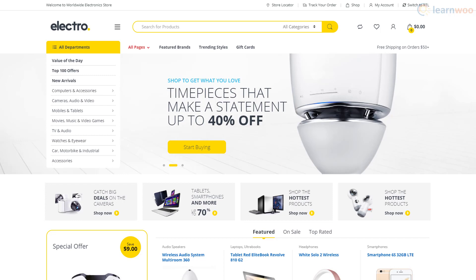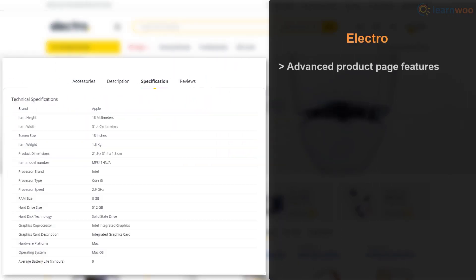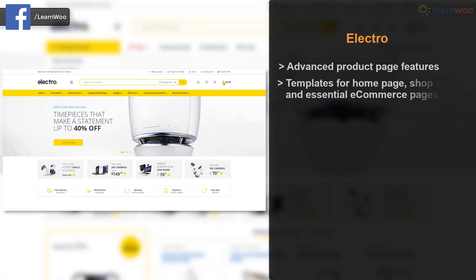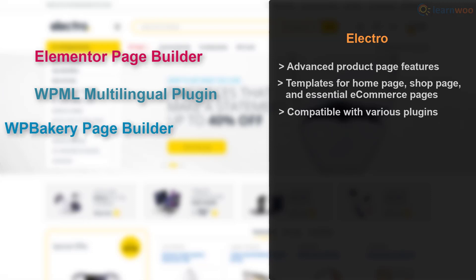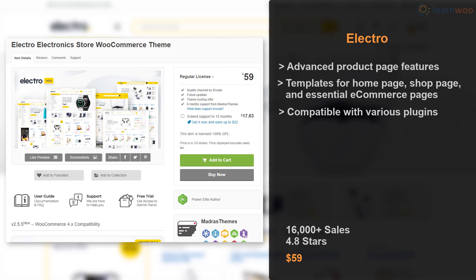Electro is a feature-rich theme suitable for electronic stores, marketplaces, and affiliate websites. Features like product accessories, specifications, and advanced reviews make it a truly WooCommerce-focused theme. Electro offers seven home templates, several shop page templates, and many essential ecommerce page templates. It also integrates with Elementor, WPML, WP Bakery, Slider Revolution, and the Dokan multivendor plugin. Electro is one of the top ThemeForest themes in terms of sales and rating, available for $59.